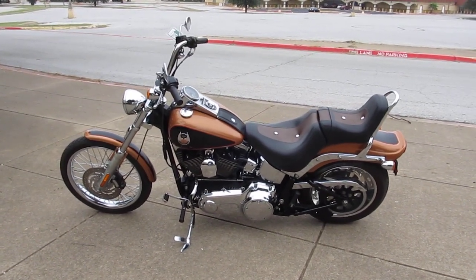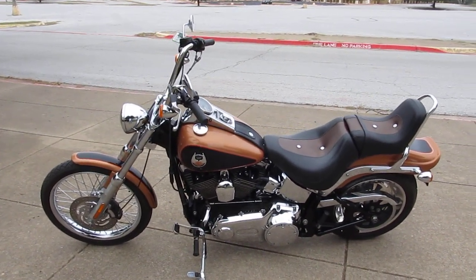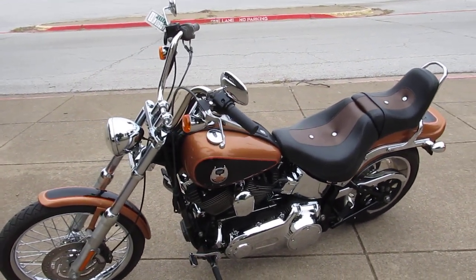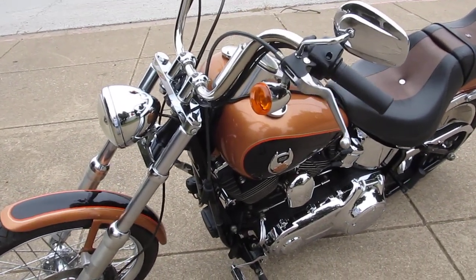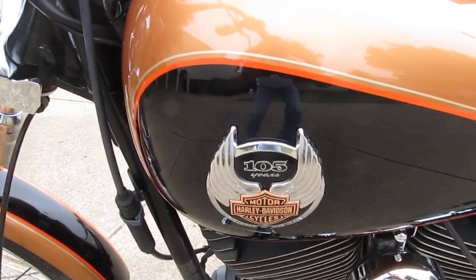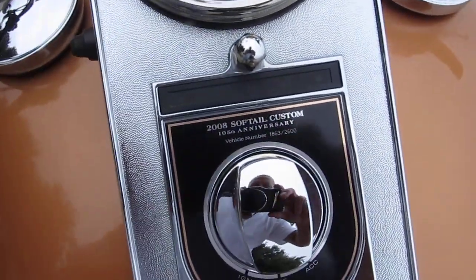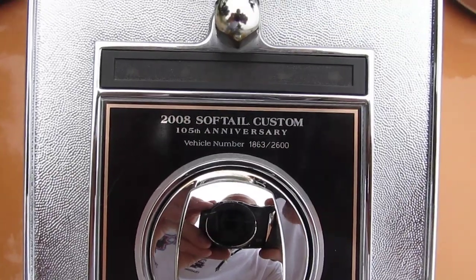Hello folks, Gino here with American Motorcycle Trading Company in Arlington, Texas. Today I want to show you this 2008 Harley-Davidson 105th Anniversary Softail Custom. The 105th Anniversary bikes came with this copper and black paint scheme on it. It's got the 105th Anniversary badging different places on the bike. This particular bike is actually number 1863 out of 2600.